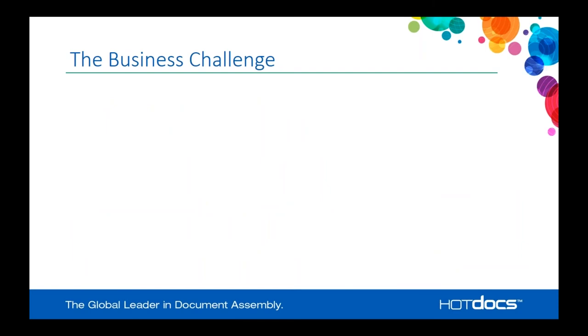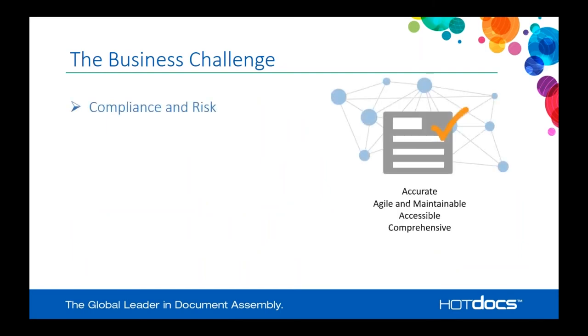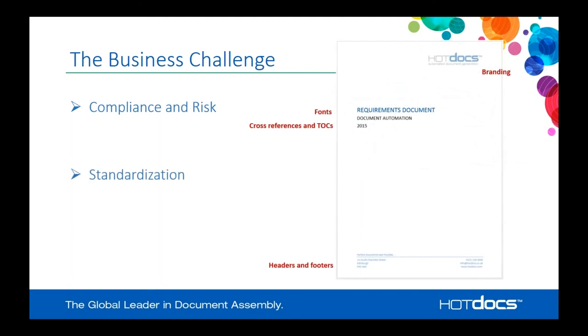So, the business challenge — why do you need document assembly? Within insurance, whether it's claims litigation, policy documentation, or other document types, there are three main concerns. The first is compliance and risk, which is obviously very significant. It can cause a lot of cost and challenges if you're not being compliant with the standards required by your specific industry or business. You need to make sure your documents are accurate, maintainable, and comprehensive.